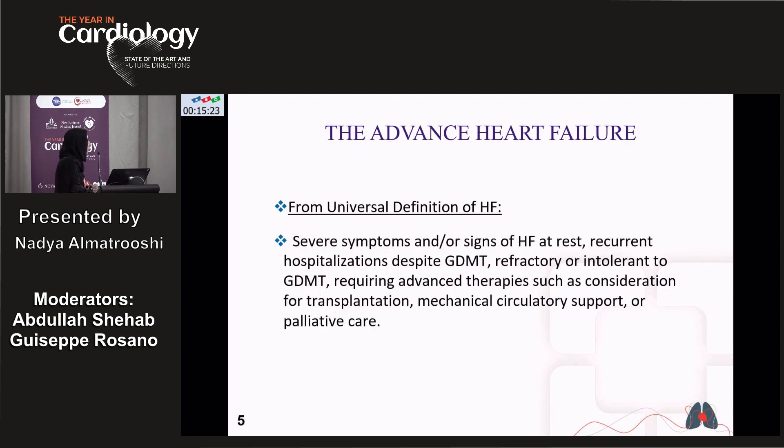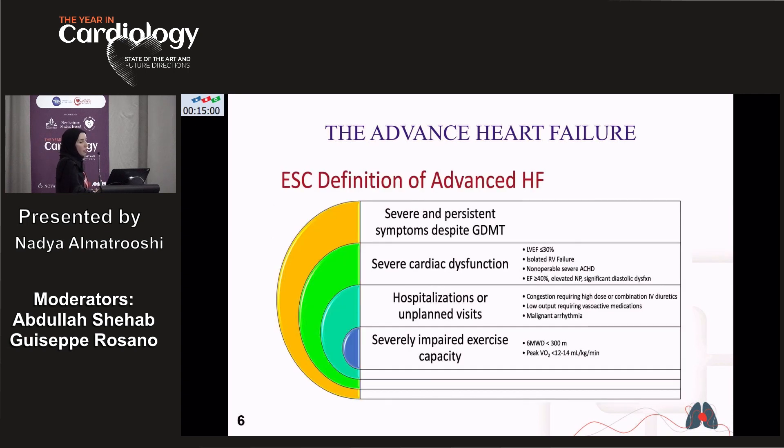There is also a universal definition of advanced heart failure with severe symptoms and signs, recurrent hospitalization despite guideline-directed medical therapy, or refractory or intolerance to medication requiring advanced therapy such as consideration for transplant, mechanical support, or palliative therapy. The European Society of Cardiology defines advanced heart failure with severe resistant symptoms despite GDMT, severe cardiac dysfunction with reduced LVEF or isolated RV failure, inoperable severe congenital heart disease, or EF more than 40% with elevated natriuretic peptide and significant diastolic dysfunction.